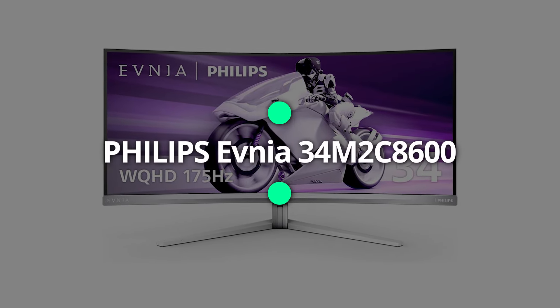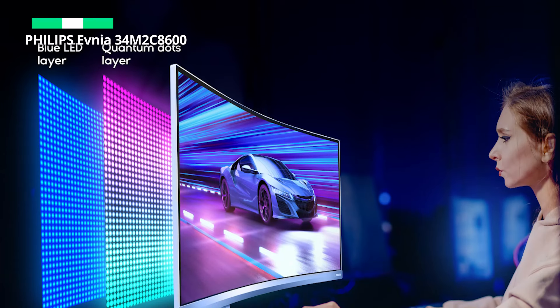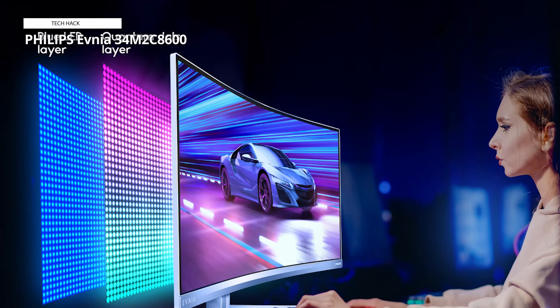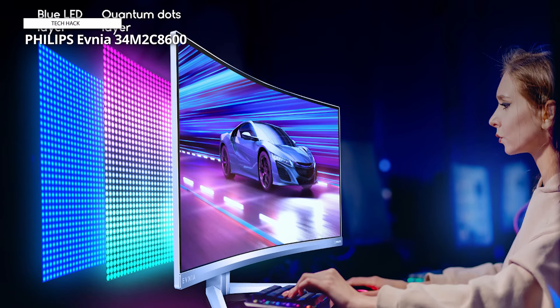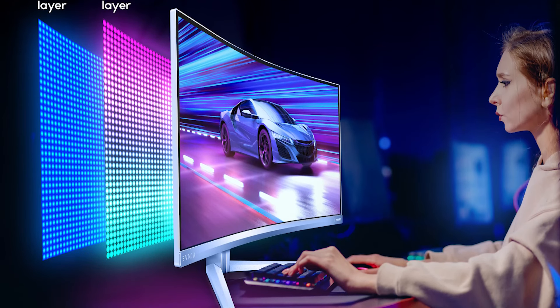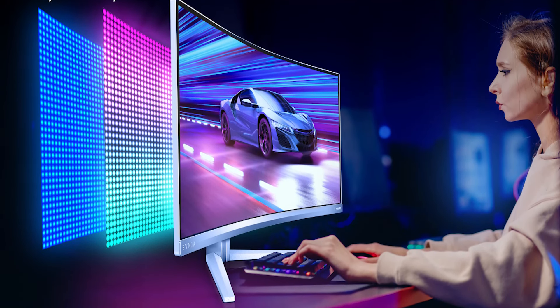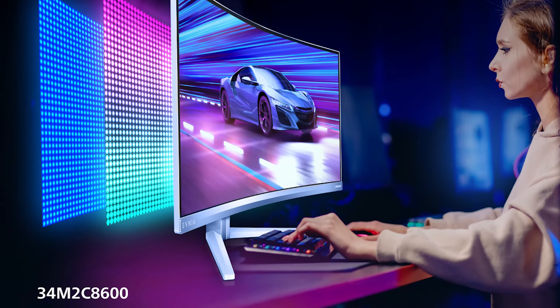Philips Evnia 34M2C8600. If Alienware's very similar 34-inch model was the OLED monitor we have been waiting for, Philips has just bested it. Thanks to its glossy panel coating, the OLED tech really sings. HDR games? They positively sizzle. A few minor OLED limitations remain, but this is as good as gaming monitors currently get.